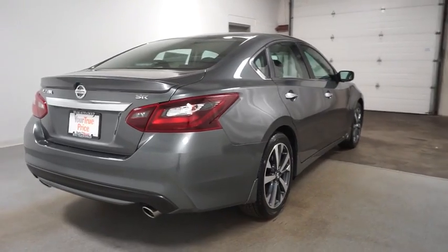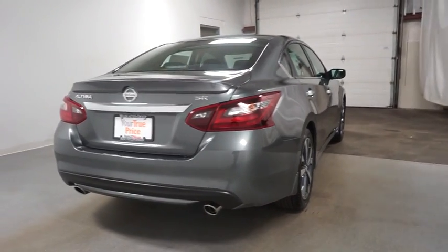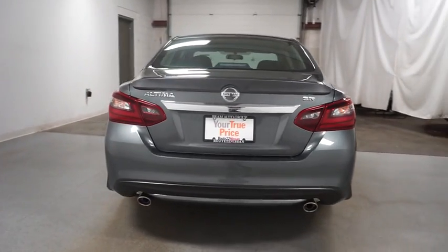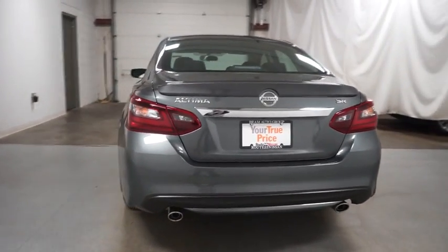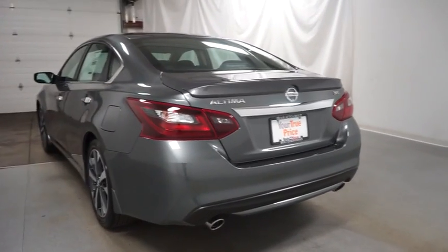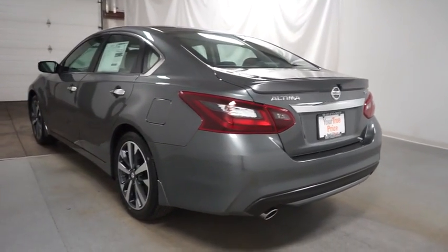Outside temperature gauge, day and night rear view mirror, cloth seat trim, engine immobilizer, power rear window sunshade, four piece floor mat set, leather shift knob. This beauty is sure to make you the talk of the neighborhood. So call or drop in for a test drive today.